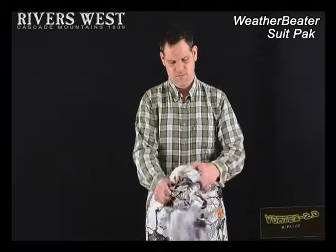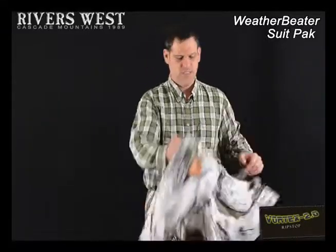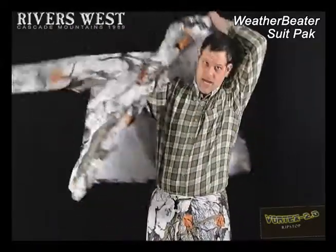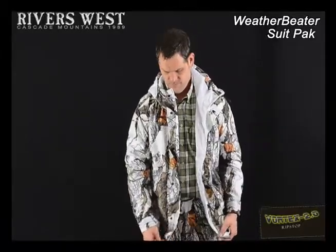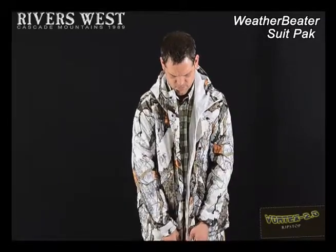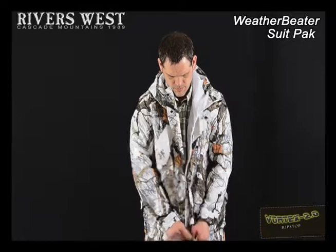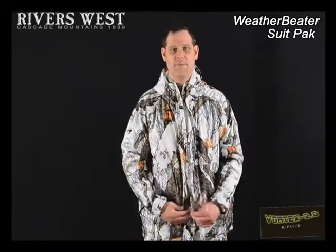The jacket just pops out of its own self-contained pocket. The bag then becomes the pocket bag of the jacket when you stuff things in it. Now you're ready for that quick storm that just suddenly showed on the horizon. The jacket has a nice center front zipper, plus a double-sided storm fly over the top with snaps, just to prevent any water migration inside the jacket.